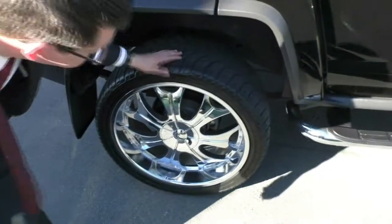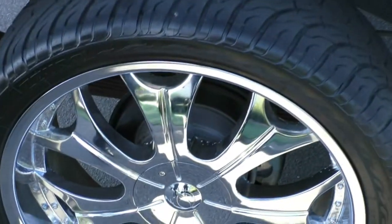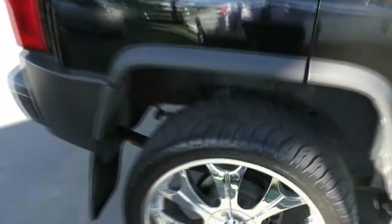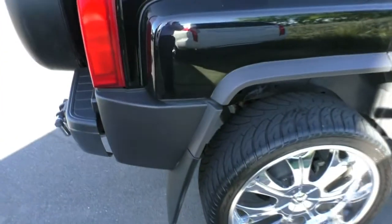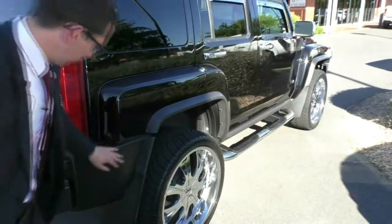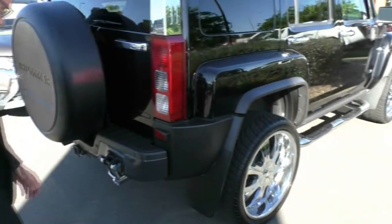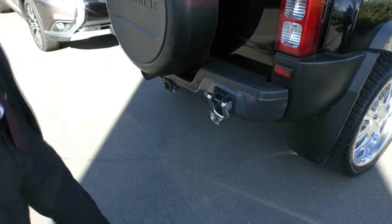These tyres are brand-new, so you won't have to worry about replacing these anytime soon, which is quite handy to know. You've got another chrome accenting coming up along the back of the car. With Hummers, they do make cars for the military, so they are known for being quite tough — very strong cars. You've got recovery points on the back as well, a nice big chrome exhaust, as well as a tow pack fitted.